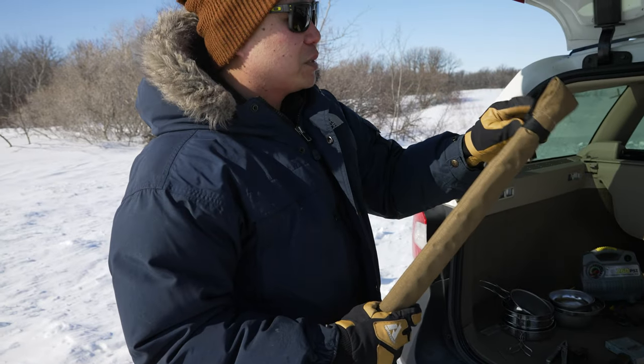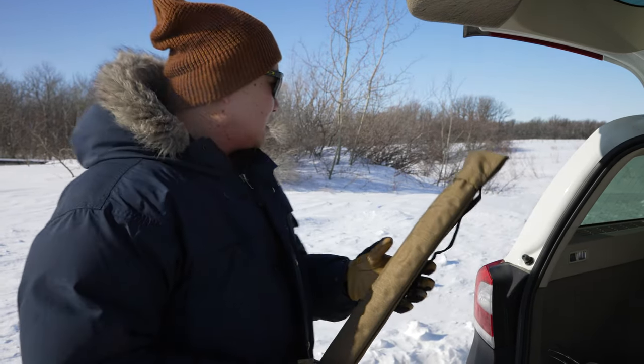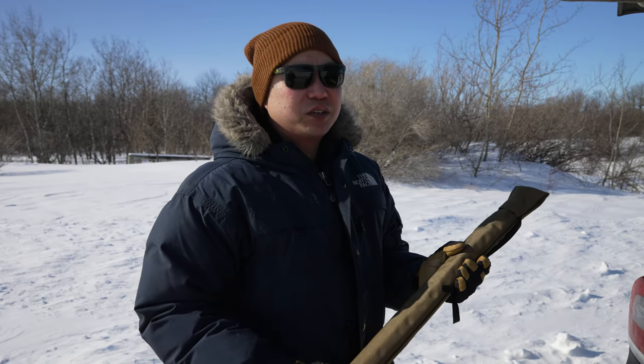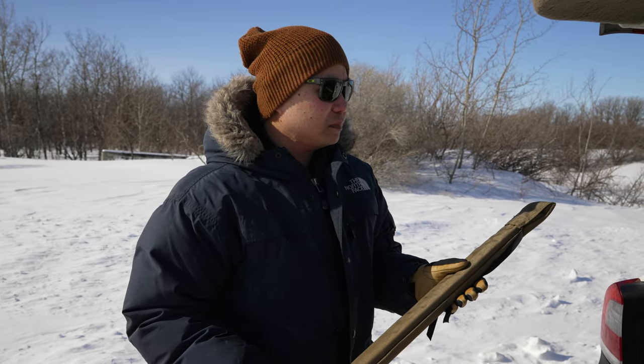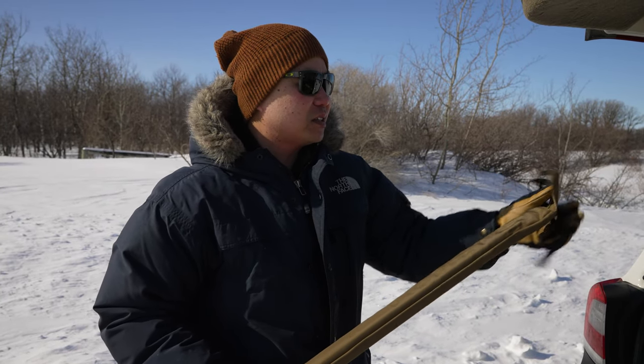This is a collapsible buck saw. Sometimes if the snow is really deep, it can be kind of dangerous to wield an axe — your balance might be compromised. So sometimes having a saw can be a lot safer.